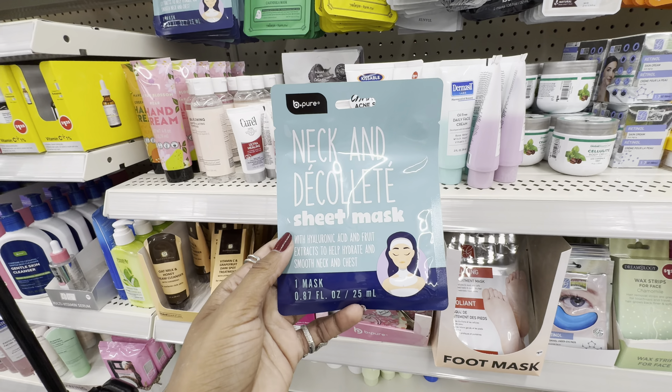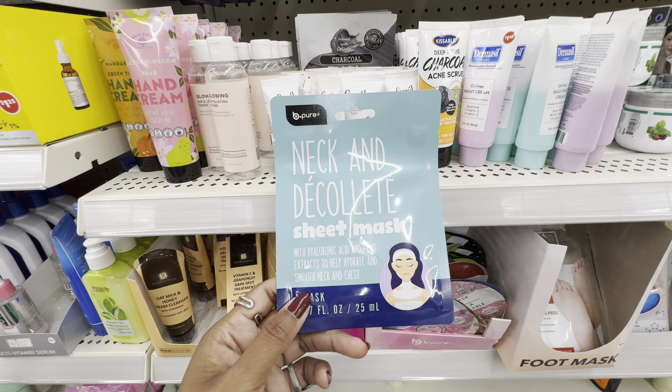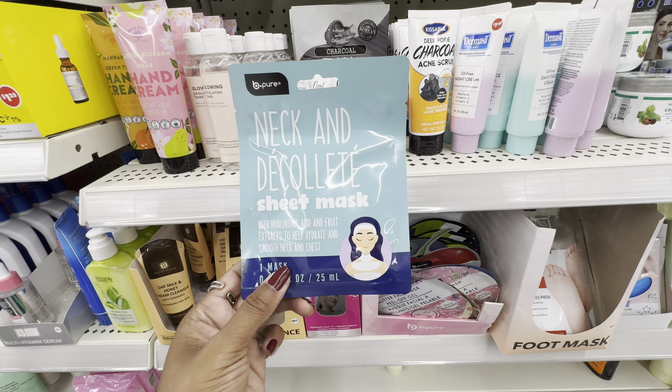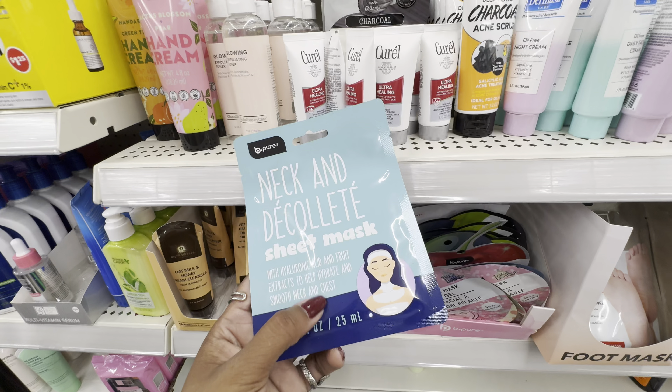I haven't seen this before — it's a neck and décolleté sheet mask from B-Pure, formulated with hyaluronic acid and fruit extracts to help hydrate and soothe the neck and chest. I might grab this. It looks really cool and fascinating, and it's only $1.25.